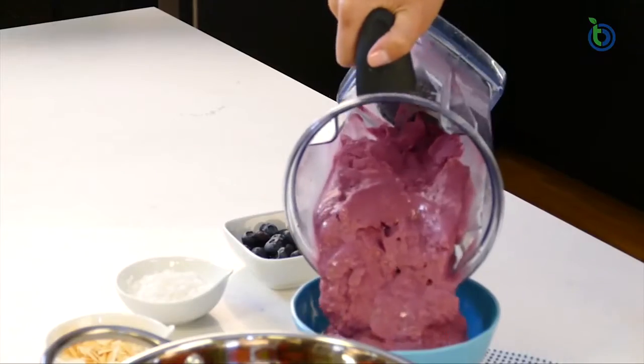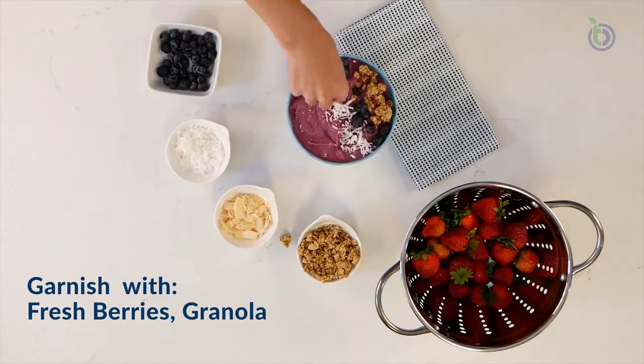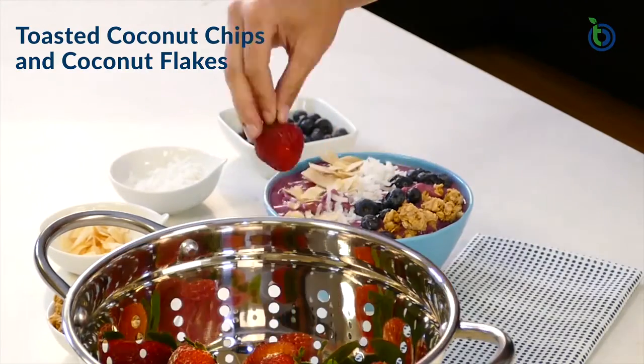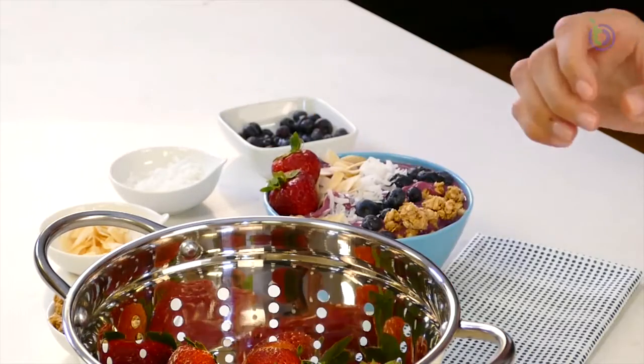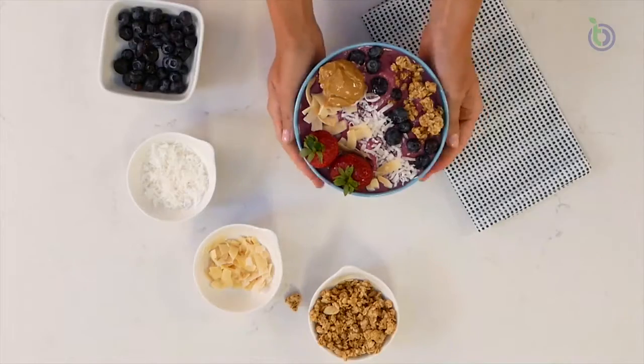Pour into a bowl, topped with fresh sliced strawberries, fresh blueberries, granola, toasted coconut chips, coconut flakes, optional raw almond butter, and enjoy.